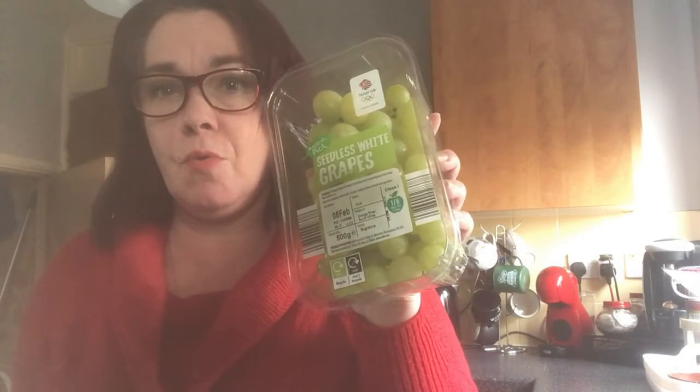I grabbed some grapes for £1.39 — I know they're little sugar bullets but I love my grapes and I'm trying to eat more fruit. That's why I bought those apples and bananas from Morrison's the other day. The apples were a massive fail but I will create something from them — I might even brave eating one raw. Bananas are bananas — I love them. And grapes? Yum.